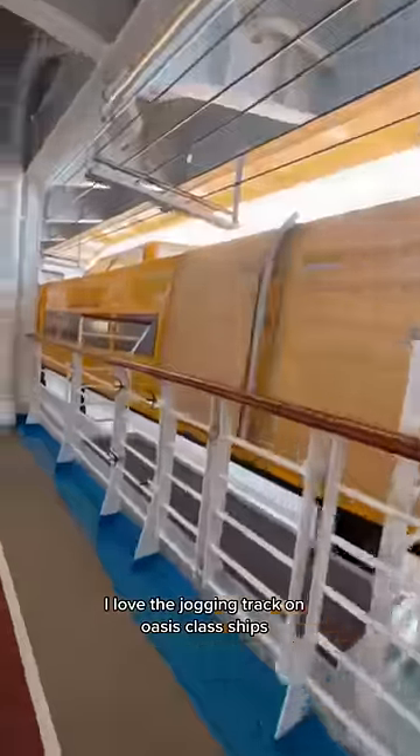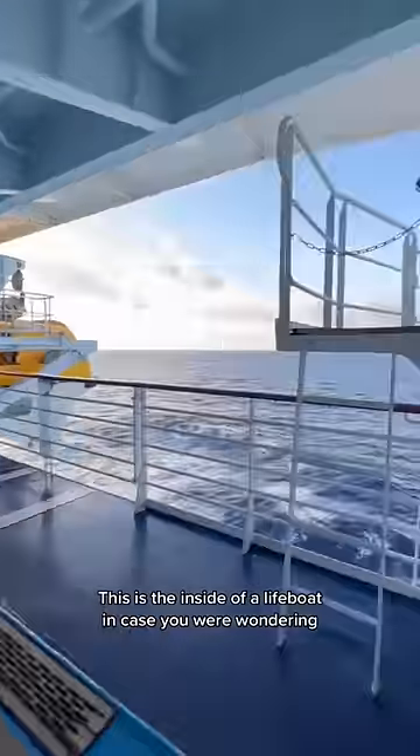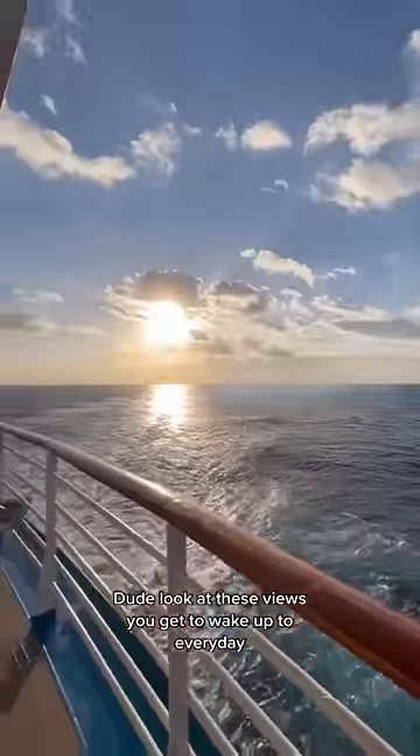I love the jogging track on Oasis class ships. This is the inside of a lifeboat, in case you're wondering. Look at these views — it's amazing just to be able to wake up and see this every day.